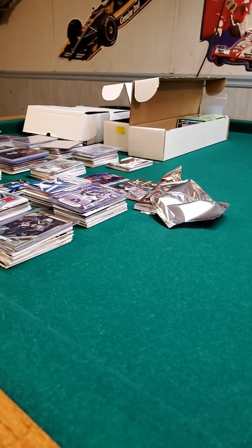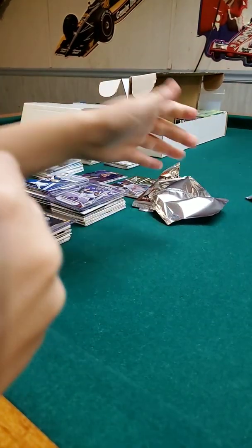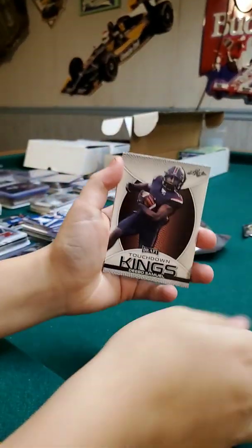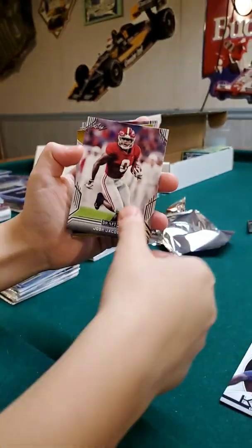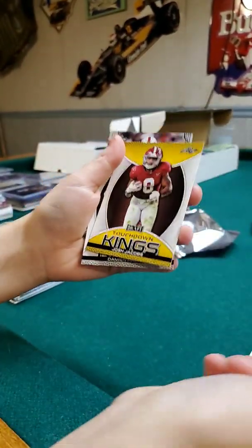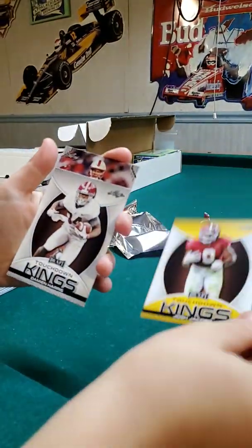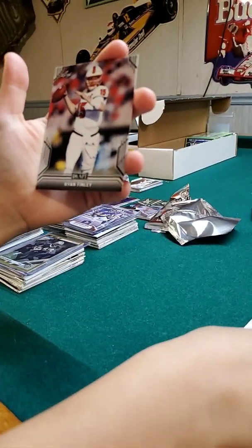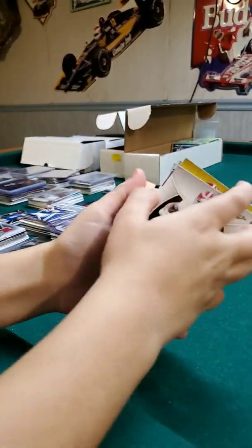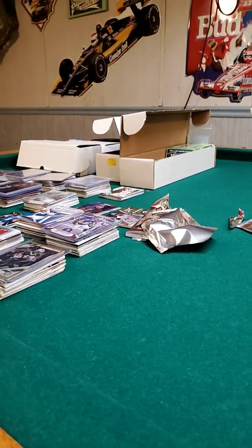So this box is actually 20 packs per box, five cards per pack. We got a Touchdown Kings Debo Samuel, Josh Jacobs nice, another Josh Jacobs Touchdown Kings, back that up with a Touchdown Kings Damian Harris and a Ryan Finley for the Bengals. They got three Raiders already so looking pretty good — this Leaf Draft Football box is looking pretty decent.